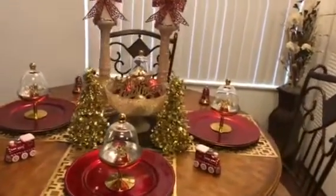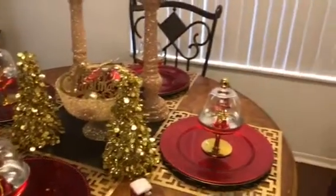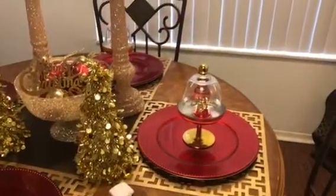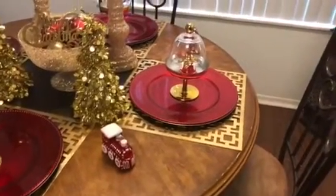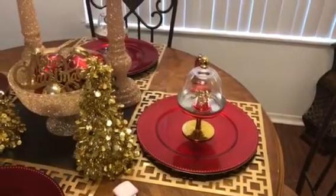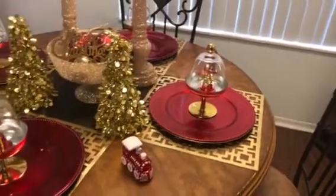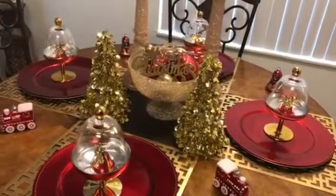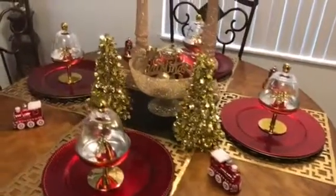Let's take a closer look at my tablescape. The red chargers came from the Dollar Tree, as well as the gold ones. The table mat and the cake topper came from Z Gathering. The gold little Christmas trees also came from the Dollar Tree, and all the ornaments came from Walmart.